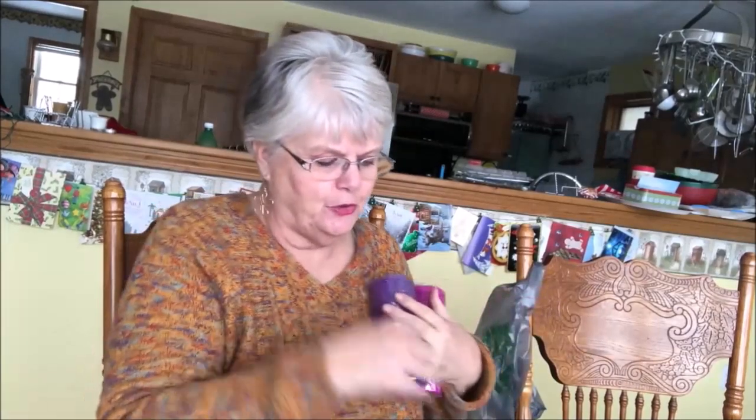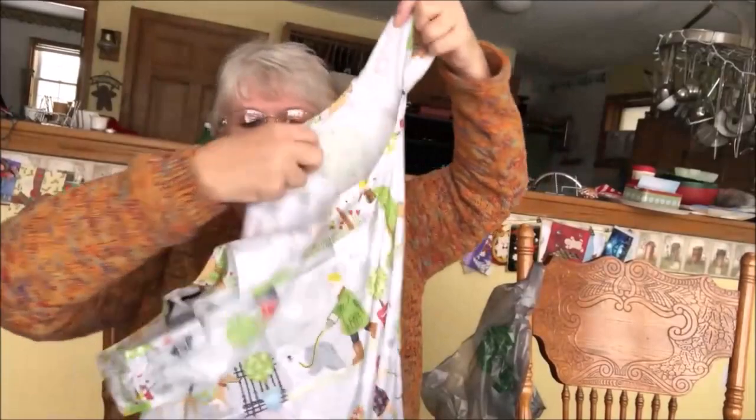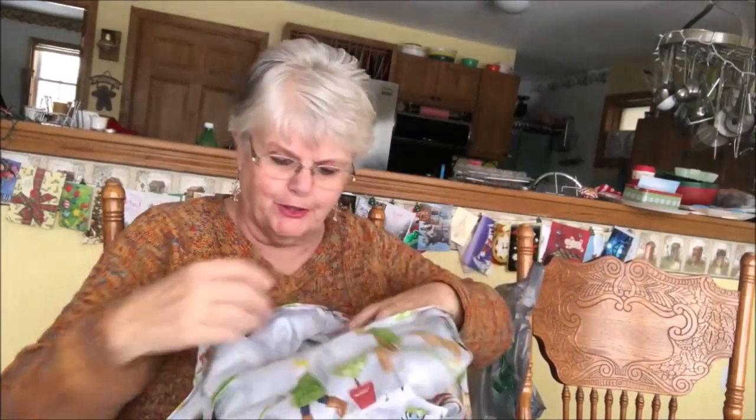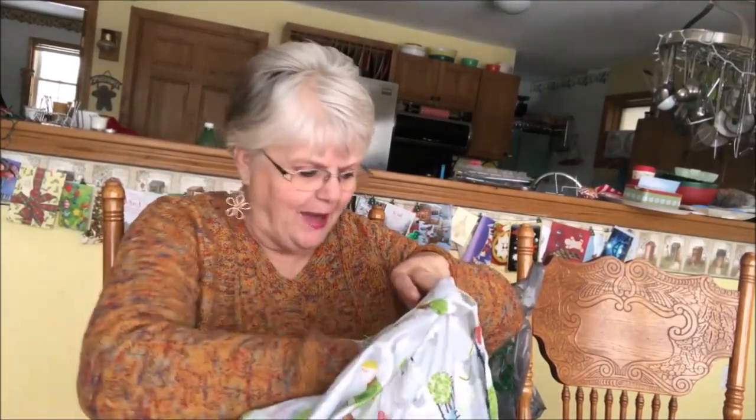I counted one, two, three, four, five, six, seven, eight, nine, ten, eleven, twelve, thirteen, fourteen items. Here's my bag that I got for Christmas — it rolls up and fits in your pocketbook. I think I said 15 or 14, and there's one more. So that was quite a haul — I've got lots to do with that.